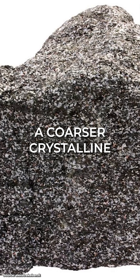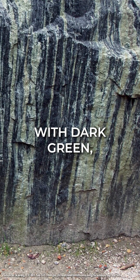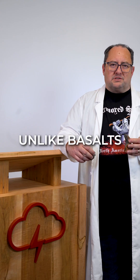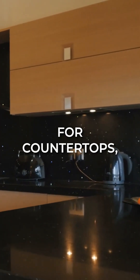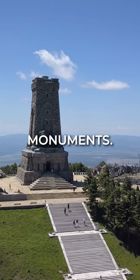These minerals give amphibolite a coarser, crystalline texture. With dark green, black, and white streaks, unlike basalt's plain appearance, amphibolite boasts a shiny, silky, polished surface that's prized for countertops, tiles, and even decorative monuments.